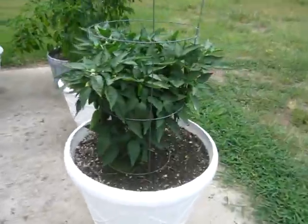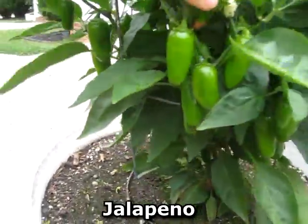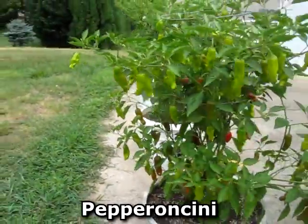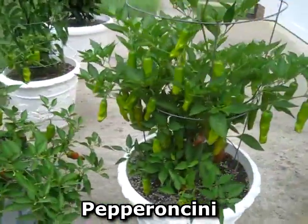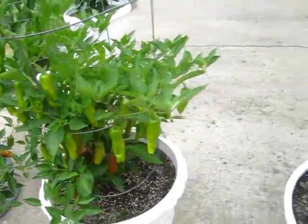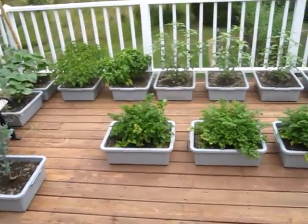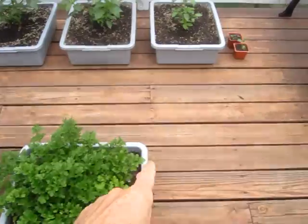Up front got the jalapeños loaded all over the plant. Got the serrano and pepperoncini loaded down with peppers. There's another pepperoncini, and this is the corno de toro.